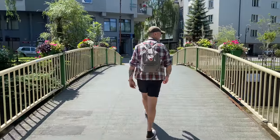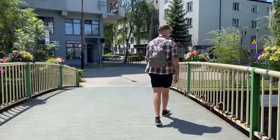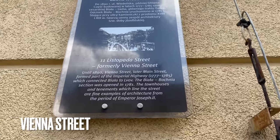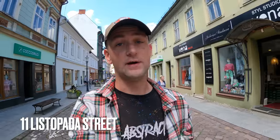This street we're walking on right now — we saw a sign back there that described it as formerly known as Vienna Street, and it's currently called 11 Listopada Street. I don't know how to say 11 in Polish, but it is an absolutely stunning street. You have cobblestones as you walk along, and all of the buildings are this sort of Art Nouveau Austrian-style architecture, and it is beautiful.